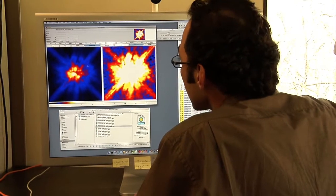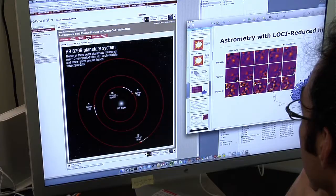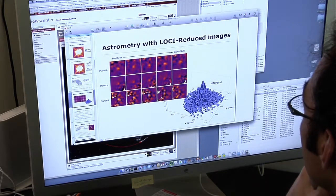Archival data is very important for my research. I'm trying to image and discover planets around other stars than the sun. In recent results, I was able to measure the motion of planets around a particular star by looking 10 years back in time using archival data.